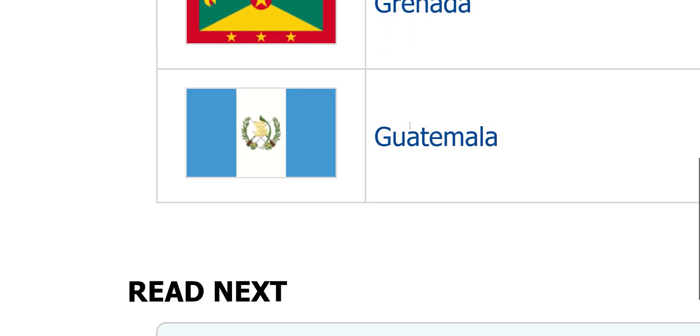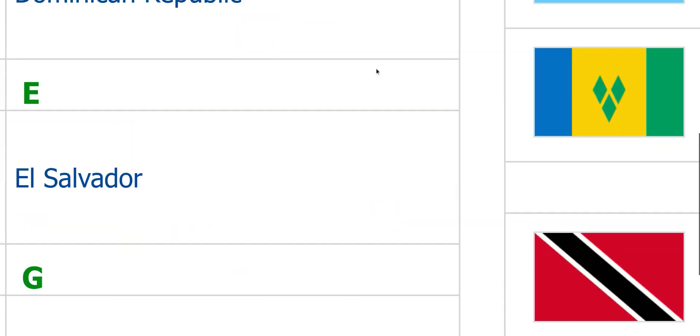Guatemala. I feel like you can do better. Remove this coat of arms — just make it a turquoise, white, turquoise pattern. Classic.